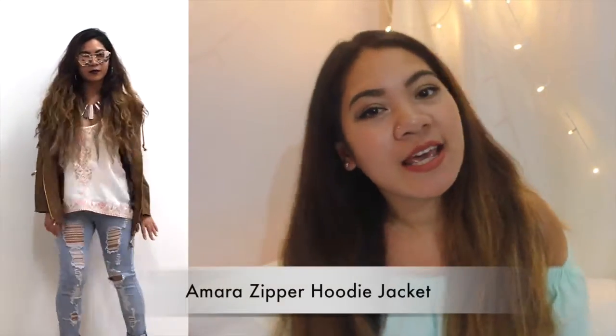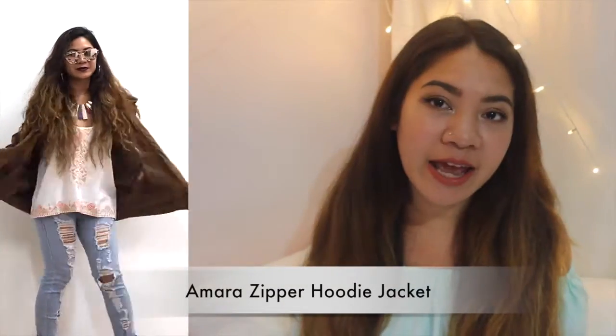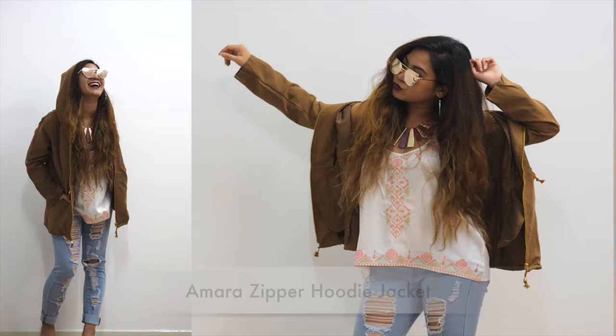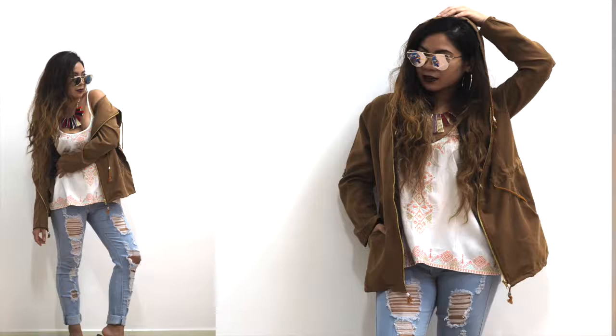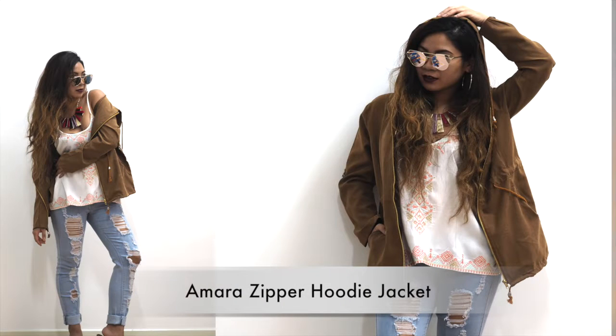The Amara Zebra Hoodie Jacket is pretty cool because I like the material — it's a suede material and it comes in two colors: green and brown, which is the one that I was wearing. I like it because of the hood, because sometimes some jackets' hoods you can't really fit your entire head. But for me, I could fit, and I think if it could fit me, it could fit everyone, because my head is pretty big too. They also have pockets on the side, which are pretty cool.